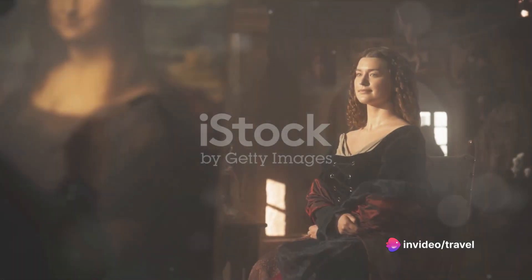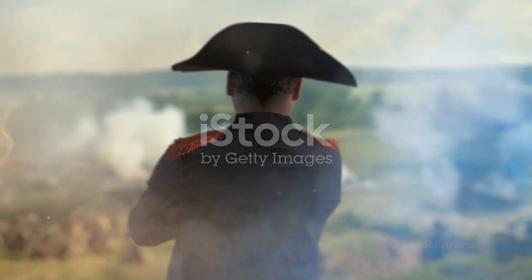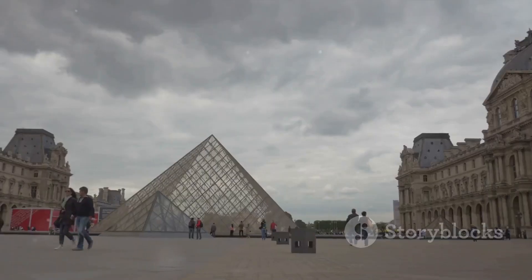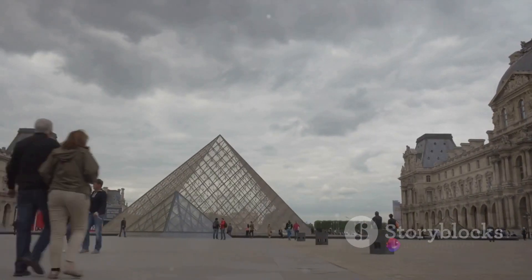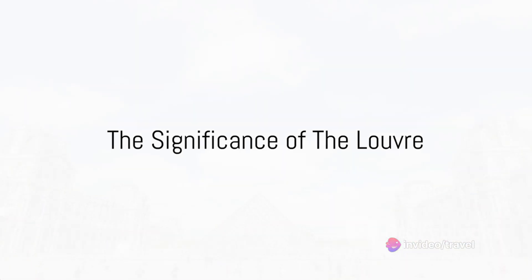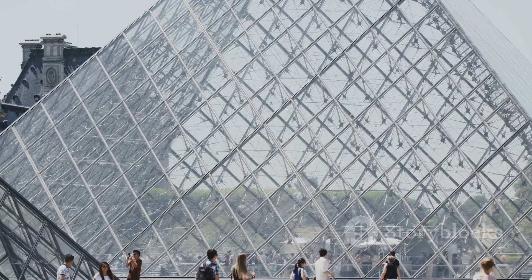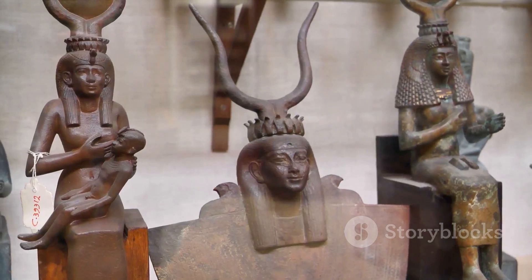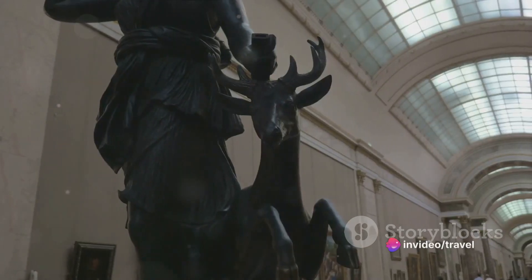In the Louvre, art is more than just a collection of paintings and sculptures — it's a historical narrative, a testament to the human spirit's resilience and creativity. It's a place where every corner tells a tale, every painting has a story, and every sculpture holds a secret. The Louvre is more than just a museum; it's a journey through time, a portal to the past, and a beacon for the future of art and culture.